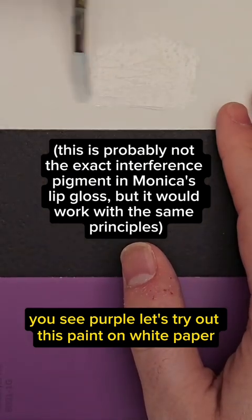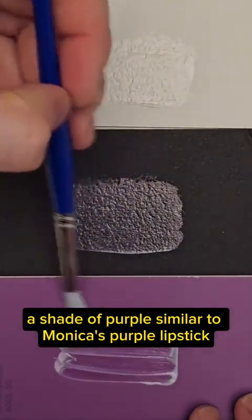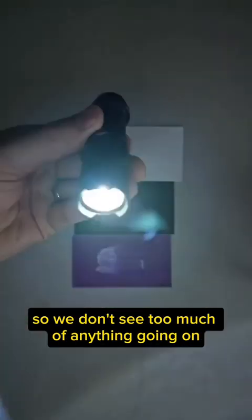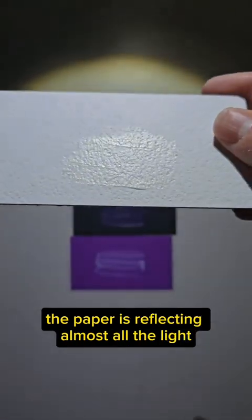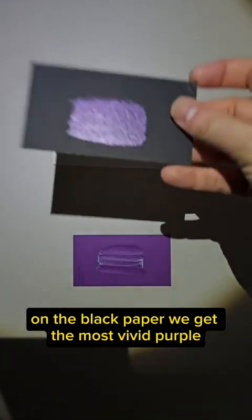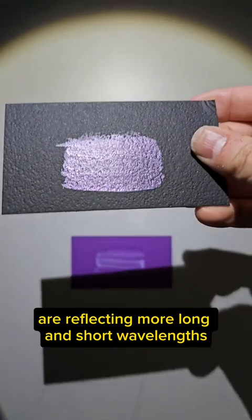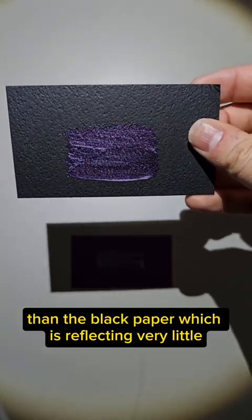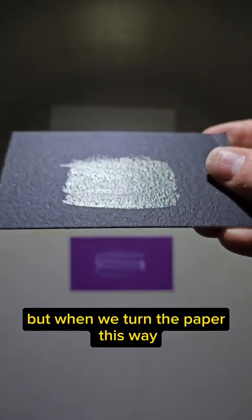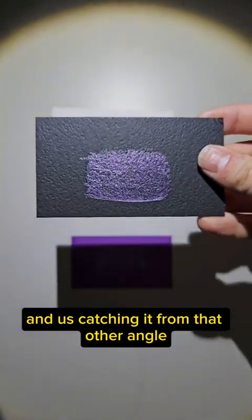Let's try out this paint on white paper, on black paper, and on purple paper — a shade of purple similar to Monica's purple lipstick — to see if we get the same silvery effect. On the white paper, we don't see too much; the paper is reflecting almost all the light through the mica flakes, so their color gets lost in the mix. On the black paper we get the most vivid purple, since the mica flakes are reflecting more long and short wavelengths than the black paper, which is absorbing all those wavelengths. But when we turn the paper we get that secondary green color because of the special shape of those mica flakes and catching it from that other angle.